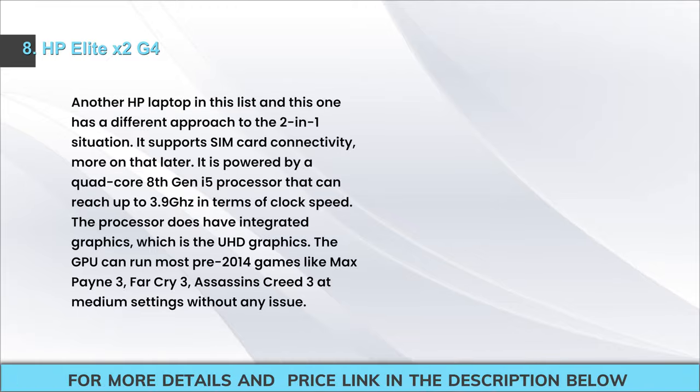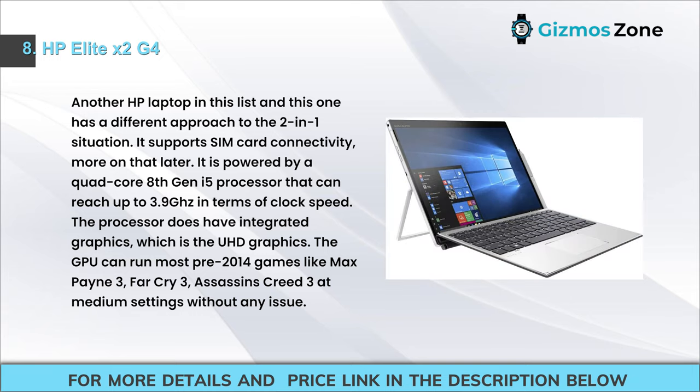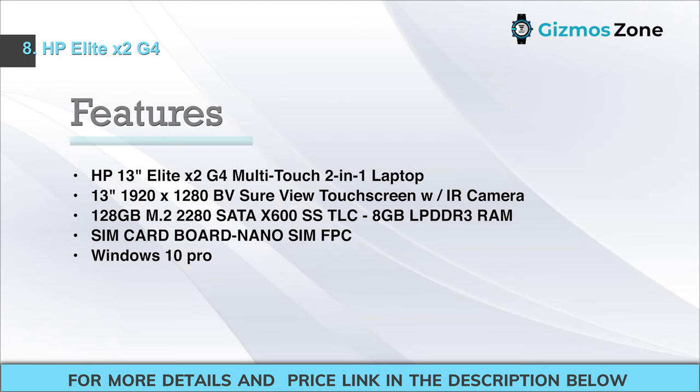Number 8: HP Elite X2 G4. This HP laptop takes a different approach to the 2-in-1, notably supporting SIM card connectivity. It is powered by a quad-core 8th Gen i5 processor reaching up to 3.9 GHz, with integrated UHD graphics. The GPU can run most pre-2014 games like Max Payne 3, Far Cry 3, and Assassin's Creed 3 at medium settings without issues.